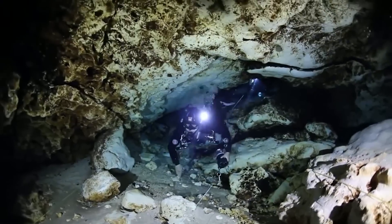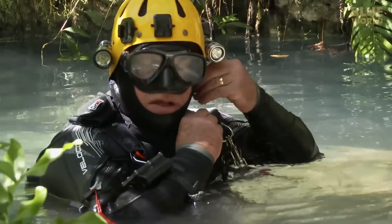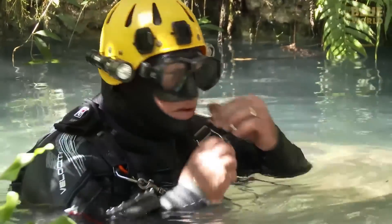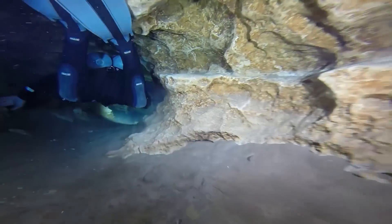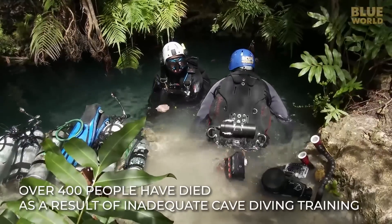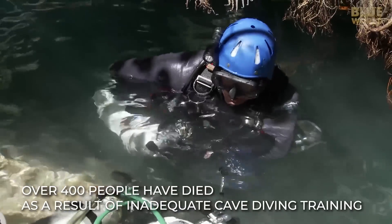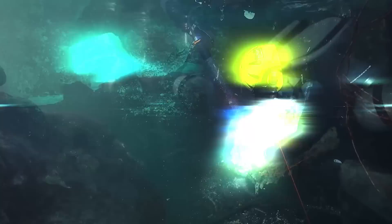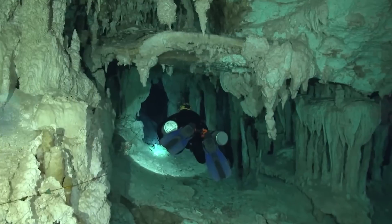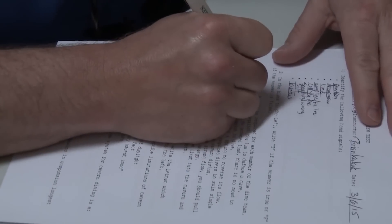A cave diver's certification is like a driver's license — it ensures you are knowledgeable of the techniques, laws, and risks while you dive in caves. Over 400 people have died as a result of inadequate cave diving training. Certification is proof that you have completed the cave diver training, and you can only be permitted to dive to certain depths based on your level of certification.